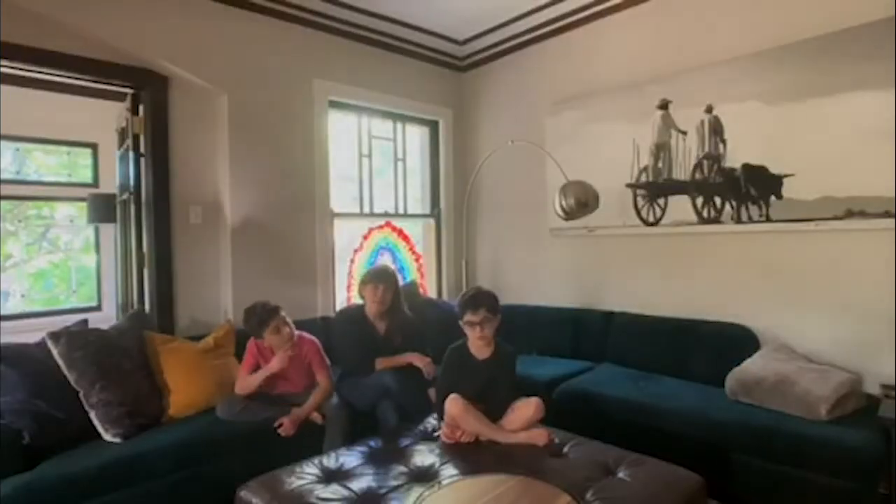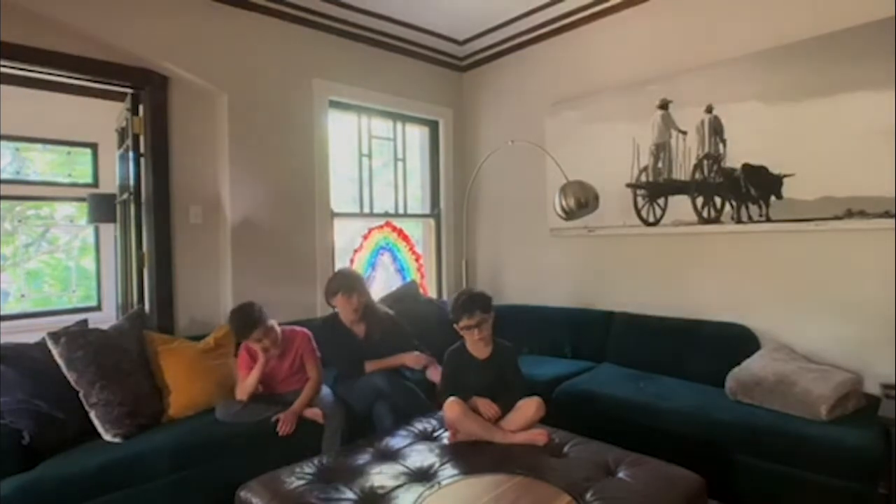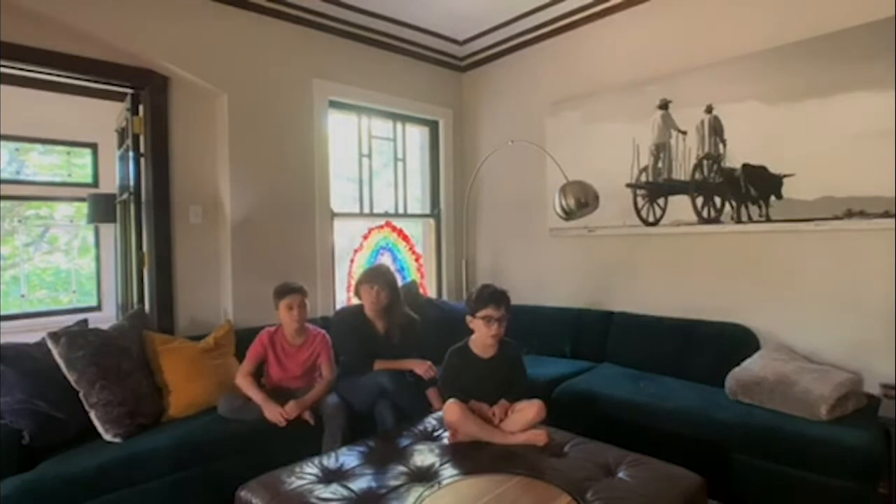Alright, I'm home with my kiddos Bennett, a now fourth grade e-learner, and Owen, a now kindergarten e-learner, and we are going to do some school photos at our house.